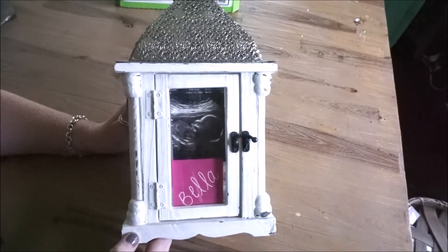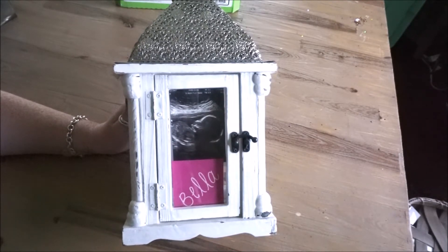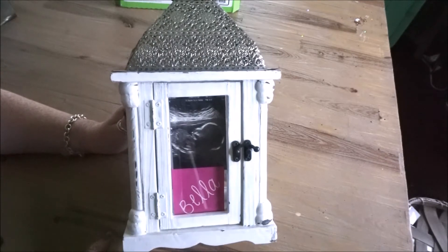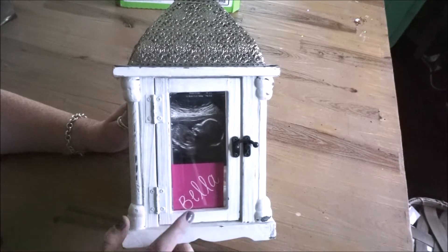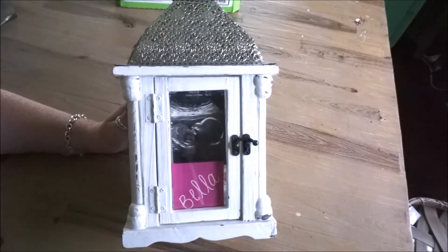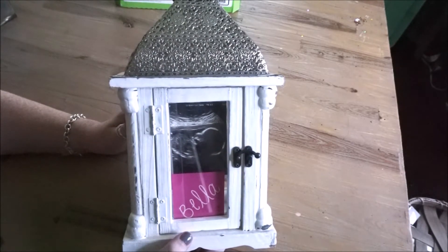Here's the next item that I will be bringing along, and this is something that you may remember seeing in my house. This usually is part of our dining room home decor and normally I have a picture of Matt and I right in here as a unique type of photo frame. But for this event I put an ultrasound picture of Annabelle in there and then I have her little nickname that we will be calling her, which is Bella. I thought this was a really cute and fun way to incorporate her name and what we will be calling her most of the time.